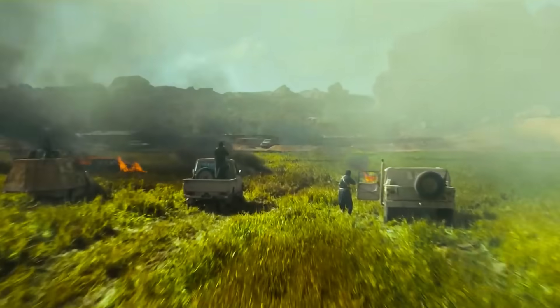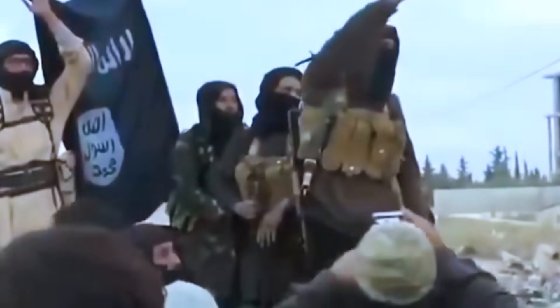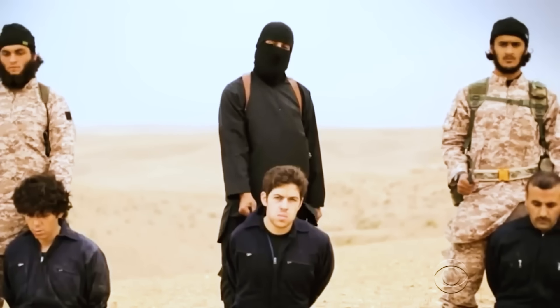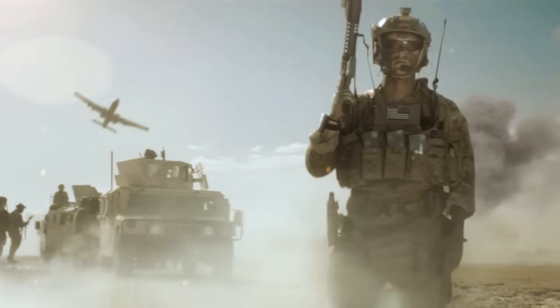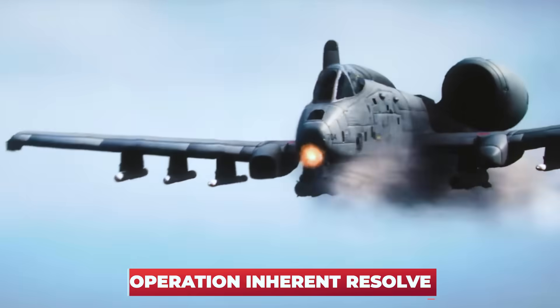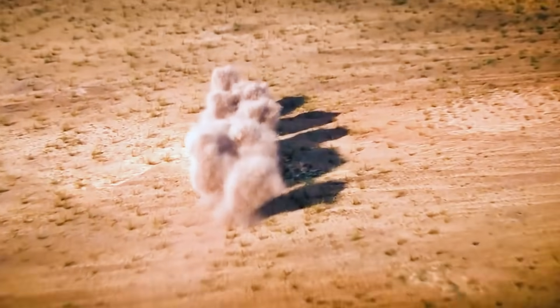In 2014, as the terrorist group known as ISIS swept across Iraq and Syria, declaring an Islamic caliphate and committing unspeakable atrocities, A-10s once again answered their nation's call to action. Warthogs deployed to the region as part of Operation Inherent Resolve, tasked with halting ISIS's advance and supporting local forces in reclaiming their homeland.